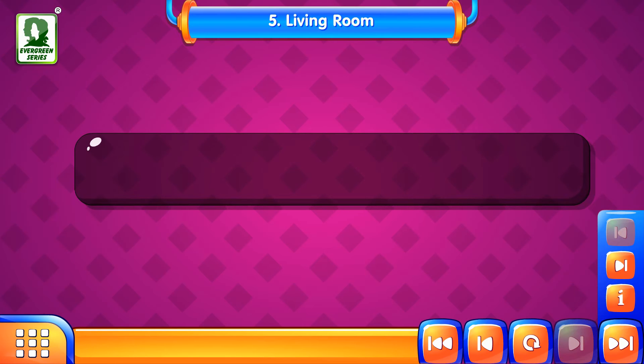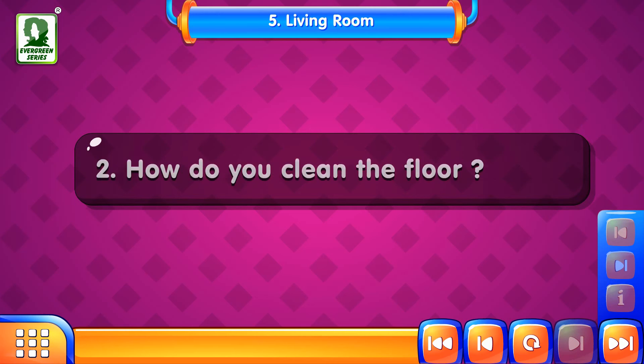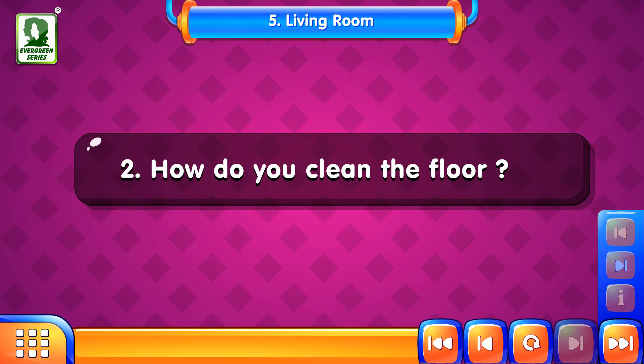So friends, here are a few questions for you. Do you keep your house clean? How do you clean the floor?